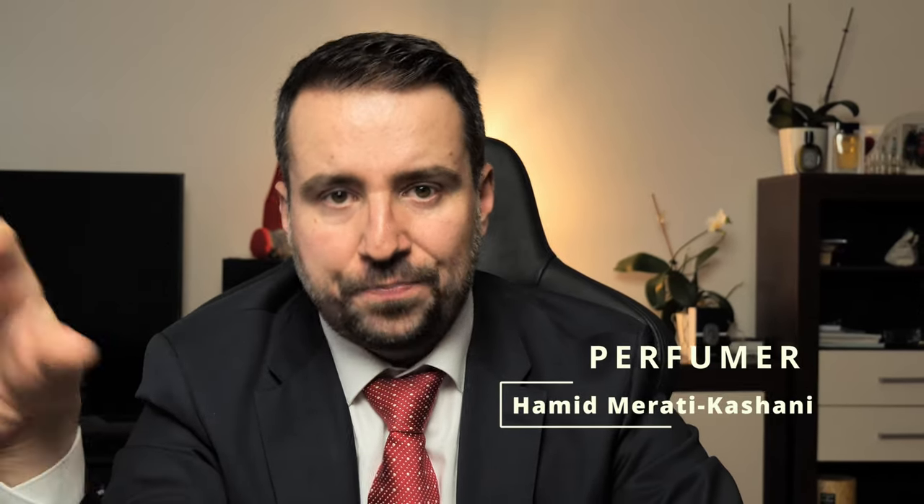The perfumer behind it is Hamid Merati Kashani. This master perfumer has created Layton from Parfums de Marley, one of the somehow popular perfumes on the market. He also created other scents like Altair from Parfums de Marley, King Blue from Amouage, and many more. So he is quite a busy and productive perfumer.